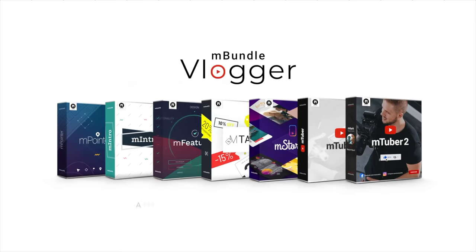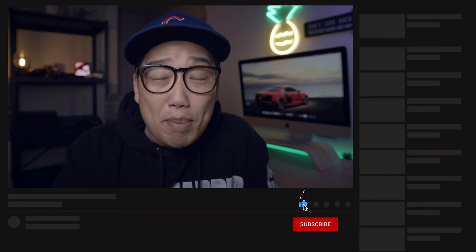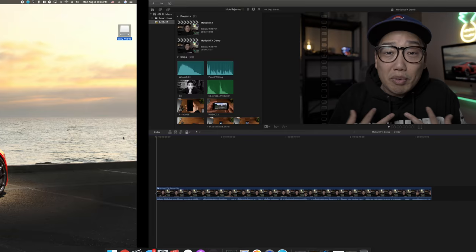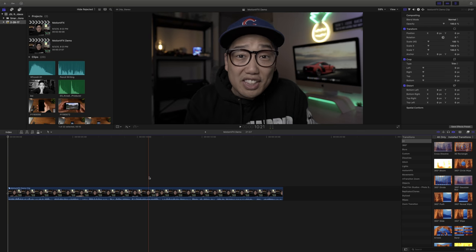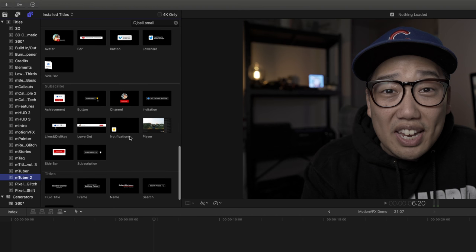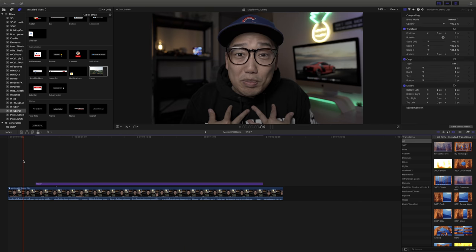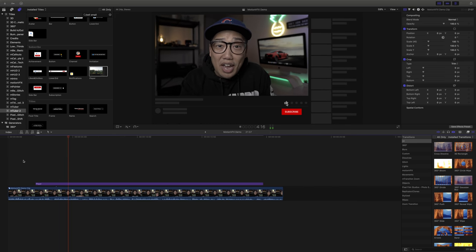All those effects are actually part of an amazing M Bundle Vlogger toolkit that Motion VFX offers — a package of seven extremely useful motion plugin suites for YouTubers like myself. To illustrate just how easy this is: I go to my title generators, where I've already downloaded the Mtuber 2 plugin from Motion VFX, scroll down to the subscribe section, use a graphic called 'player', and I literally just drag it down to my timeline. I can adjust the length by clicking and dragging, and once I have it positioned the way I want — boom, check it out. How easy is that?